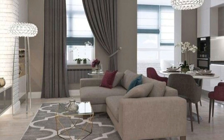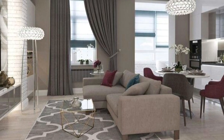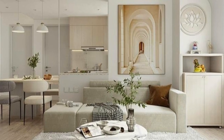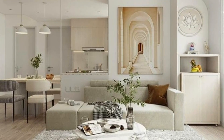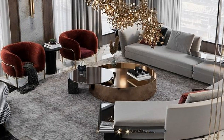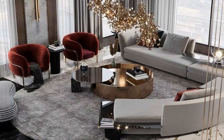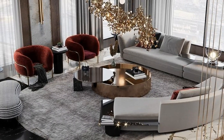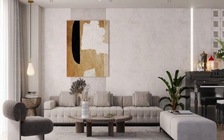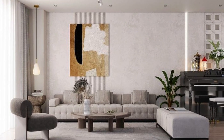Whether your living room is an expansive open plan, a shared home office space, or on the compact side, there are a variety of looks to suit your taste. We have catered to a wide variety of styles, color preferences and budgets, with ideas you can adopt quickly and whole renovation inspiration. Any room is a sum of various parts, so try and create a mood board with as many elements as you can.